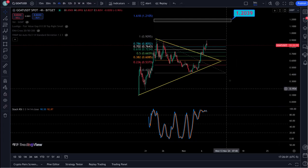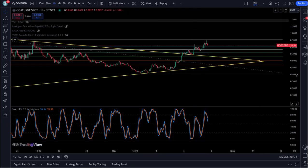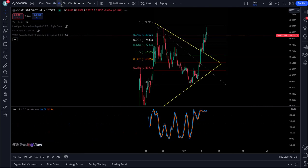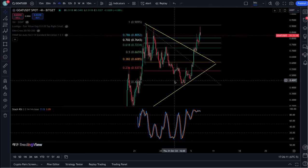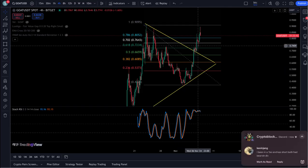The four-hour GOAT is right near the top here. Your one-hour is pulling down, so I would expect some kind of retracement here. On the four-hour it looks like you have a wave one, two, three — probably a fourth wave pullback here.